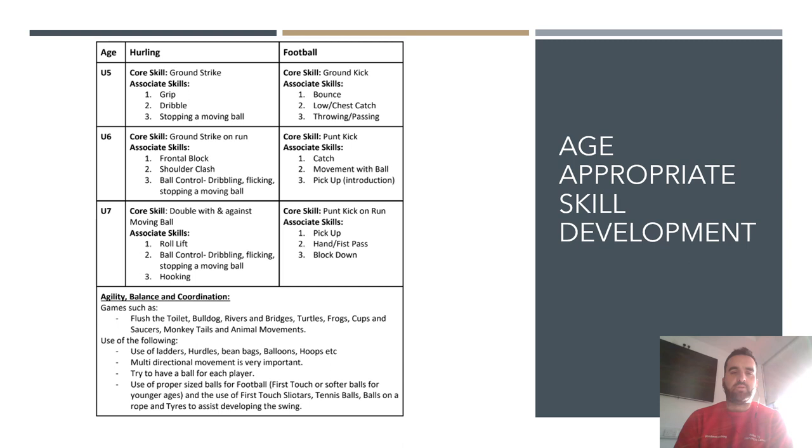For a five-year-old, working on the ground strike in hurling and the ground kick in football should be the minimum target for the year. If a group of five-year-olds are all competent kicking left and right on the ground by the end of year five, that's great. If they progress faster you can advance their challenges. The idea is one key skill with three associated skills — a child who isn't competent at the start of the year, if focused on those skills throughout the year, should be competent at them in a basic uncontested setting by year end.